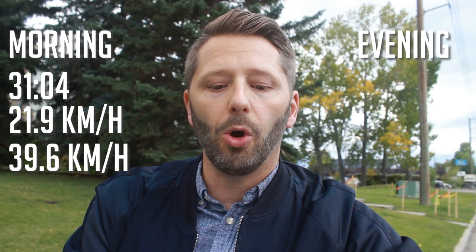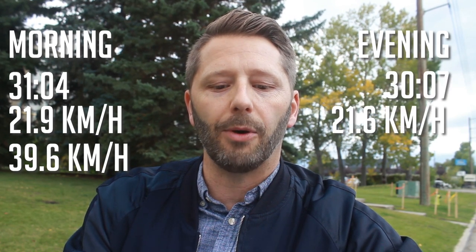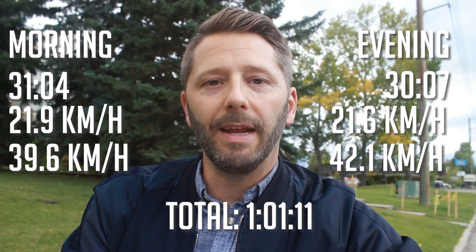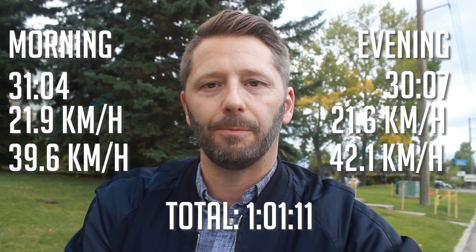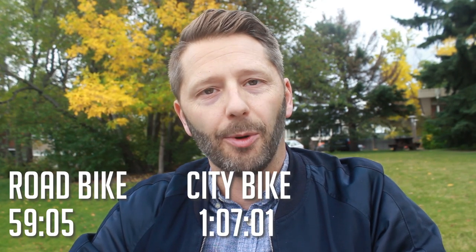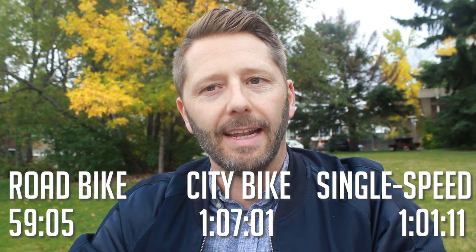Here are the numbers. Average time in the morning: 31 minutes, four seconds. Average speed: 21.9 kilometers an hour, max speed of 39.6 kilometers. The evening ride home: 30 minutes, seven seconds, average speed of 21.6 kilometers per hour, and a max speed of 42.1, for a total of one hour, one minute, and 11 seconds. To recap: road bike, 59 minutes five seconds; three-speed cruiser bike, one hour, seven minutes, and one second; and the single speed, one hour, one minute, and 11 seconds.